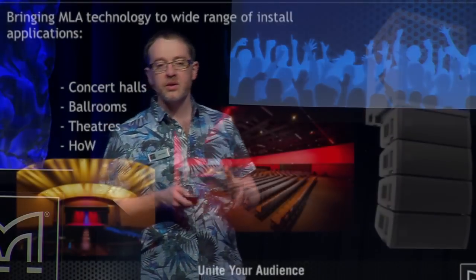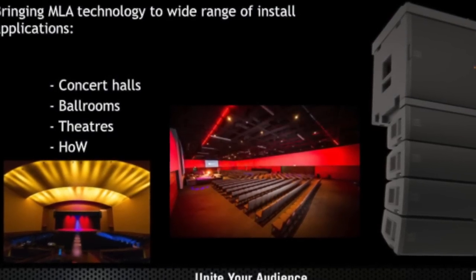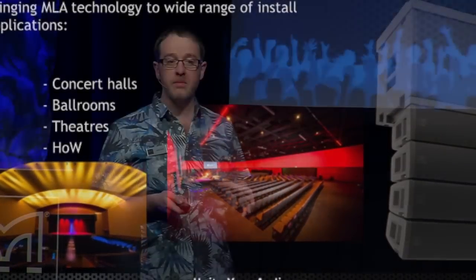What we've done with MLA Mini is taken all that MLA technology and shoehorned it into a much smaller enclosure while still retaining all the capabilities of the MLA system — consistency of coverage and reduction of SPL outside the audience area. This more diminutive package is suitable for venues where MLA's application space — arenas, stadiums, and outdoor festivals — is too large. MLA Mini is much more at home in smaller concert halls, ballrooms, theatres, houses of worship, and the corporate AV presentation market.